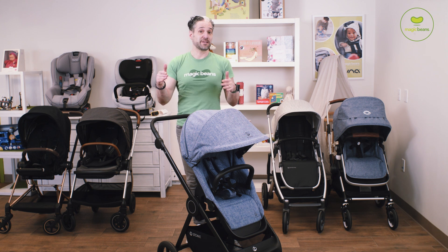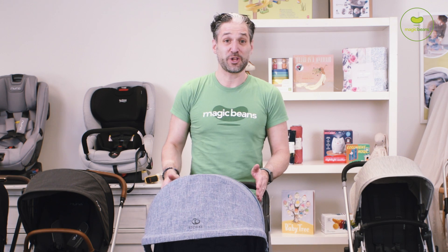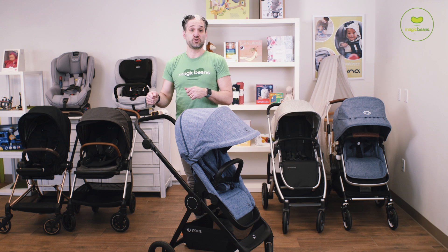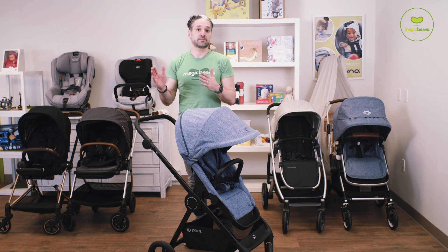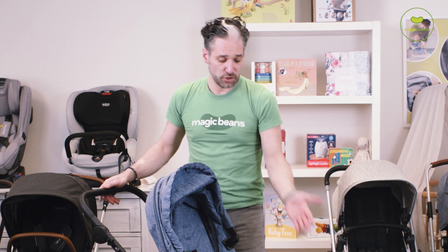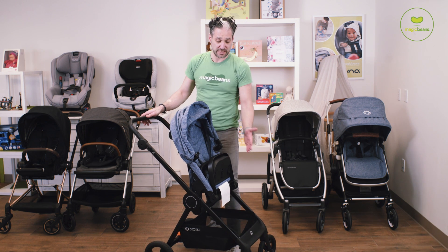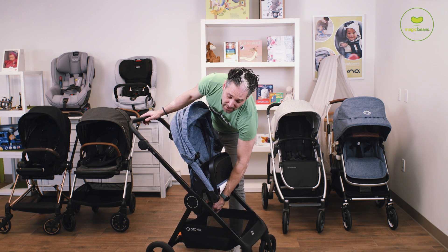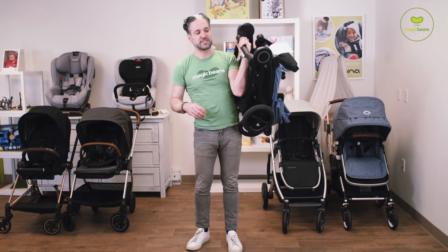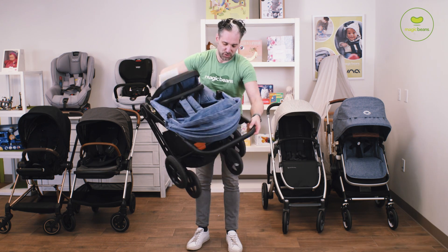The nice thing about the Stokke Beat is it's among the lightest and among the narrowest. It's only 21 inches wide so it goes right through the subway turnstile, or you can just pop it up the stairs of a bus or the stairs of your landing — really easy. To fold it, it's all one hand: you just flip this open like that, flip up the seat, there's a little white button to pull, and it is light. You can just bring it upstairs.